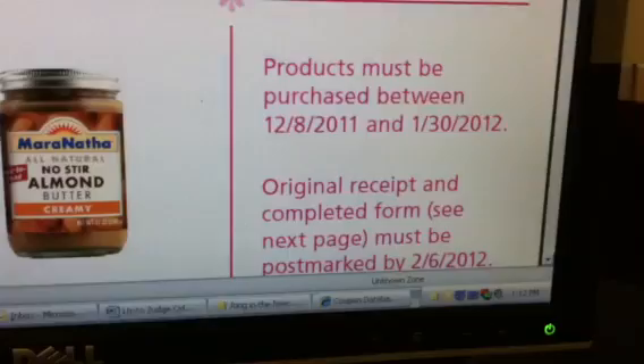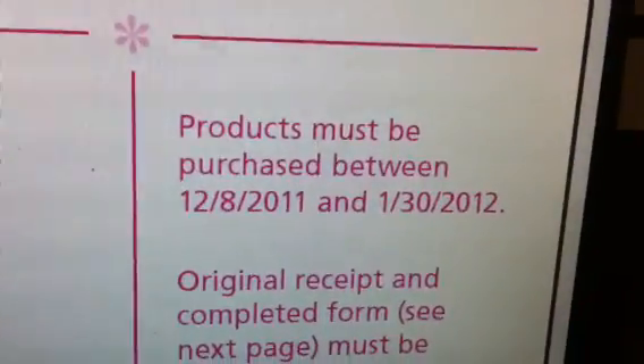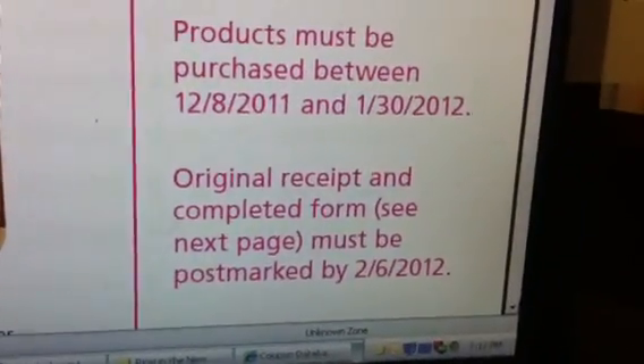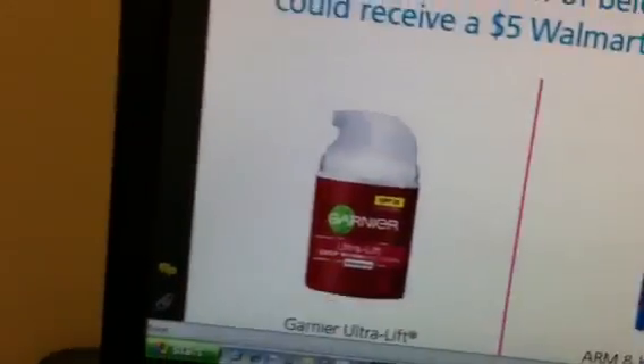You would get a $5 Walmart gift card. The promotion is for products purchased between December the 8th and January the 30th. Make sure these items are purchased from Walmart — you can't just purchase them from any store.